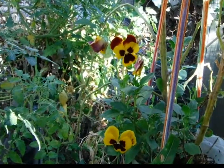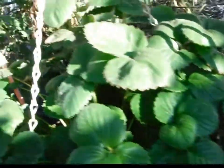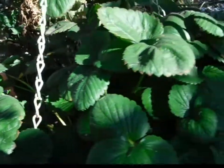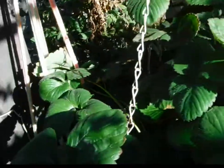My pansies are still going strong. The catnip needs another haircut before the weather cools down so I can get it dried. The strawberries are very, very happy — they haven't realized it's fall. They will turn brown and red and go dormant if it cools off enough.